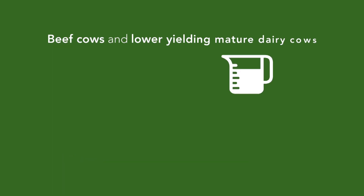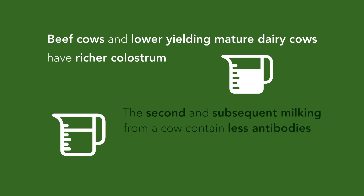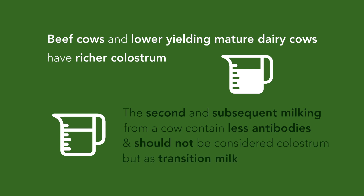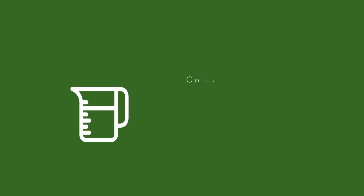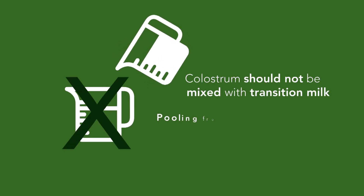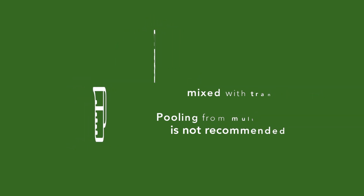Beef cows and lower yielding mature dairy cows generally have richer quality colostrum. The second and subsequent milkings from a cow contain less antibodies and should not be considered as colostrum but as transition milk. Colostrum should not be mixed with transition milk for feeding to newborn calves, and pooling of colostrum from multiple cows is not recommended.